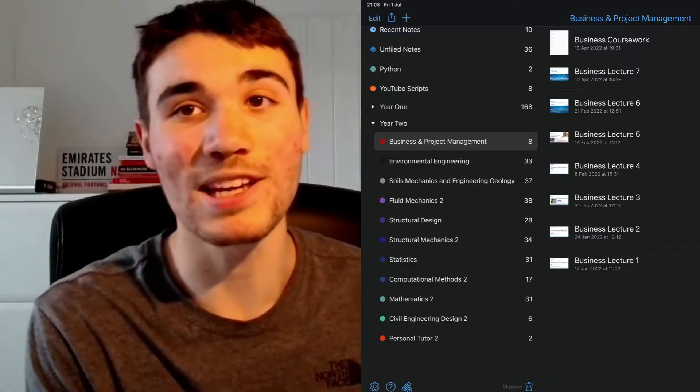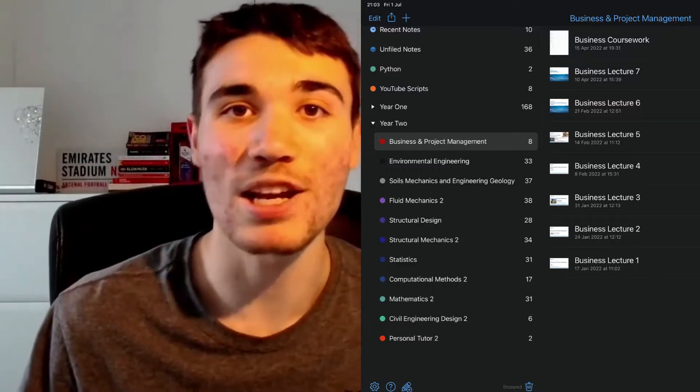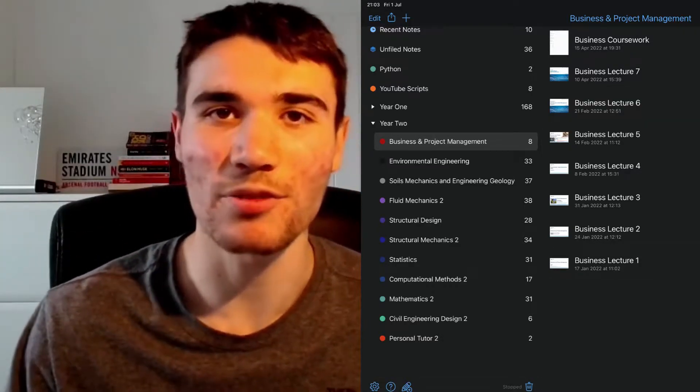I did some more research between the note-taking apps of Notability, GoodNotes and Notion, and at the time settled on Notability — I'll have a video in the near future talking about why. Literally overnight my organisation improved exponentially. I had all my notes on one app, one device, all backed up to Google Drive, and with Notability there were even dividers for each subject. As you can see I can split up subjects so all my notes are in a neat, easy-to-find place.